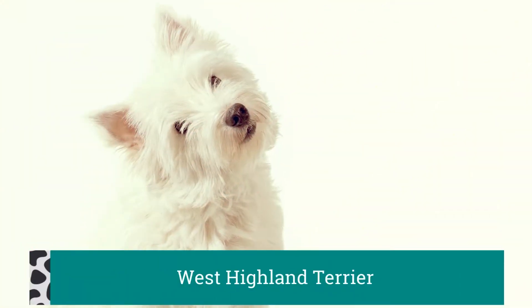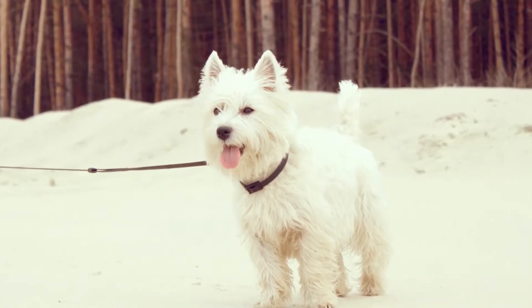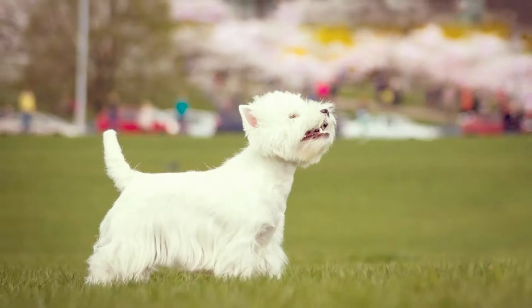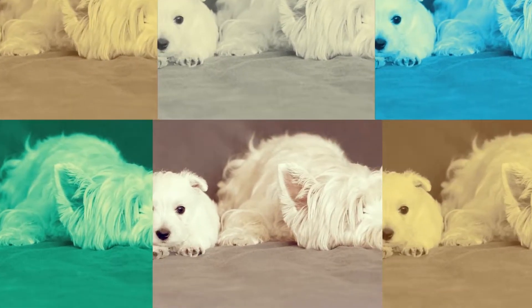The West Highland Terrier, more affectionately known as a Westie, comes to us from the Scottish Highlands and was originally bred to be hunting companions. While the breed most likely started in the 1700s, it was officially recognized by the AKC in 1906.